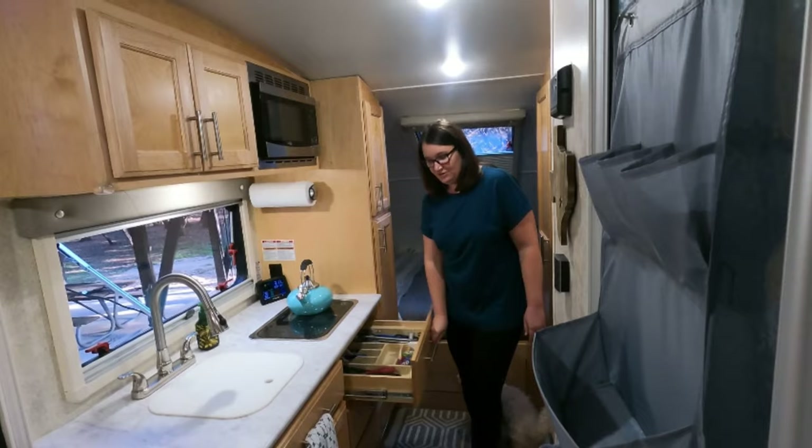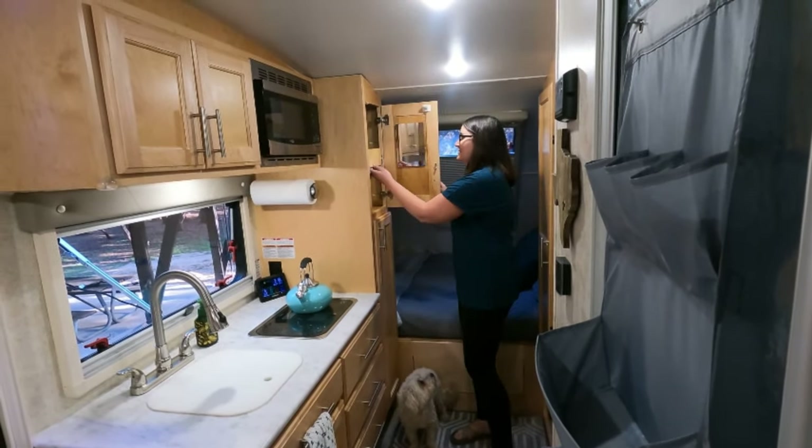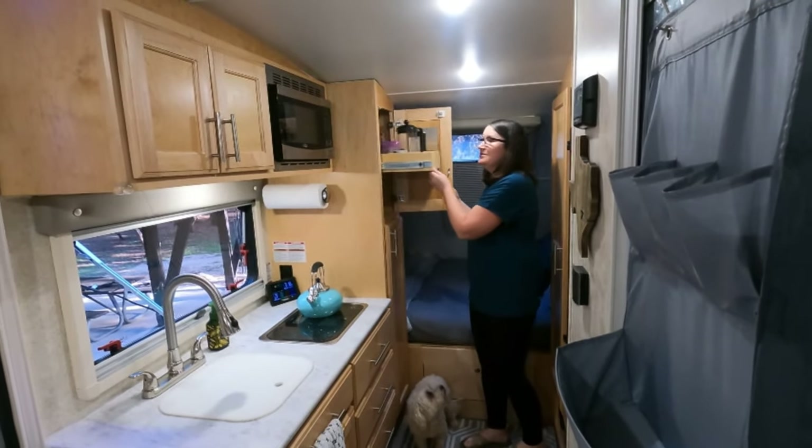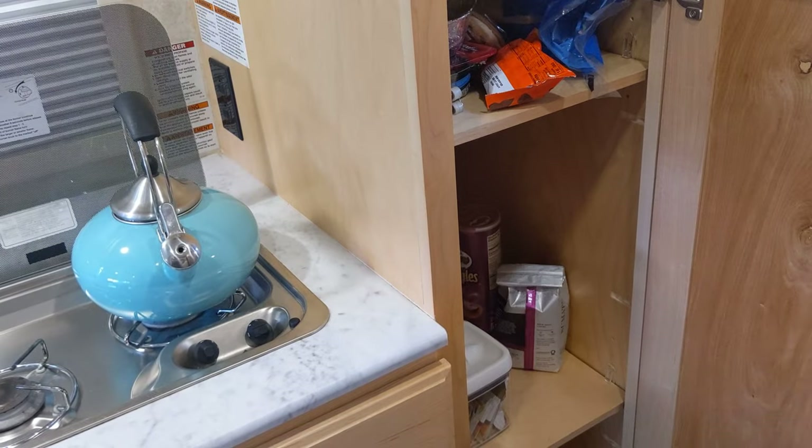The next item we want to call out is the quality materials used in the construction. One of the things that initially attracted us to this particular trailer is how well the cabinets were put together and how well they looked. They use real wood — I think it's Amish construction. We walked through a lot of trailers when we were searching and that was definitely a test point: how sturdy did the cabinet door feel. Plus the trailer is shaped like a very large teardrop and we didn't have any issues with the exterior walls.